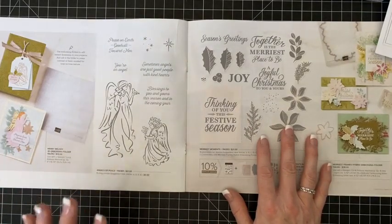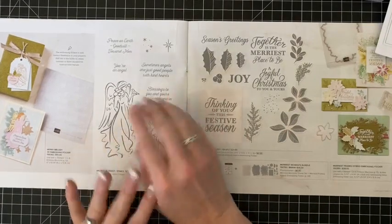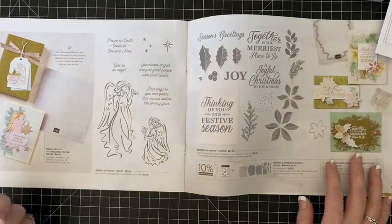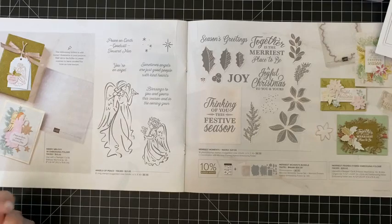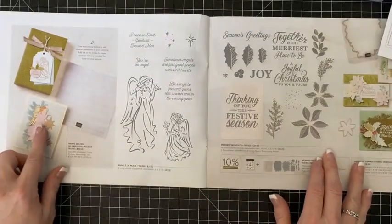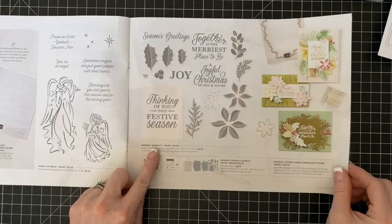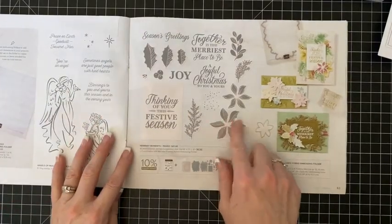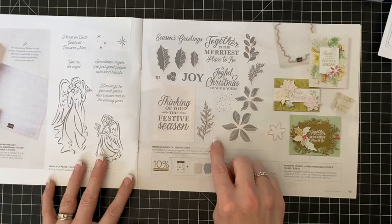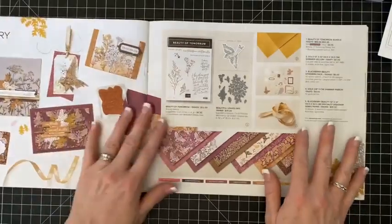I won't purchase this but I do love the sentiments — they're really beautiful. If you don't associate angels with death, it is a pretty set. I don't really know how to color angels — I always think of them in white and gold. The projects shown are beautiful though. Next is Merriest Moments and I love this — I love the poinsettias and the holly, it's beautiful. I'll definitely get this. Remember, when you get it in a bundle you save 10%.